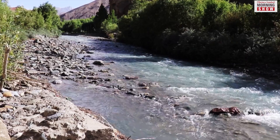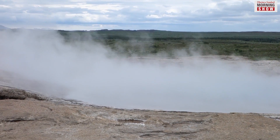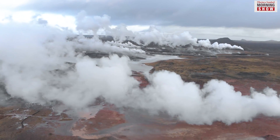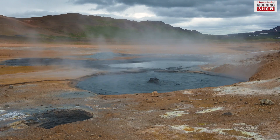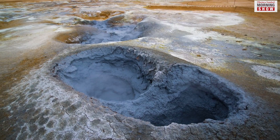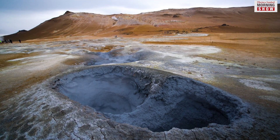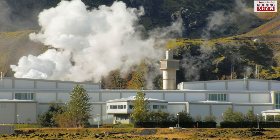Water that seeps into the reservoirs deep below the earth's surface is heated by the underground temperatures and returns to the surface as steam. The steam comes out through the boundaries of tectonic plates and fissures as hot water springs. One of the common ways to tap into this geothermal energy is by using steam to turn large turbines which run electric generators.